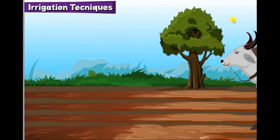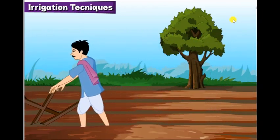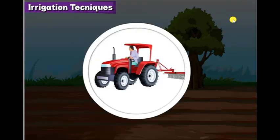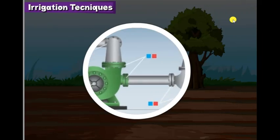Today, many machines and tools have been developed to make the farming task easier and faster, such as tractors, threshers, harrow, pipes and pumps.